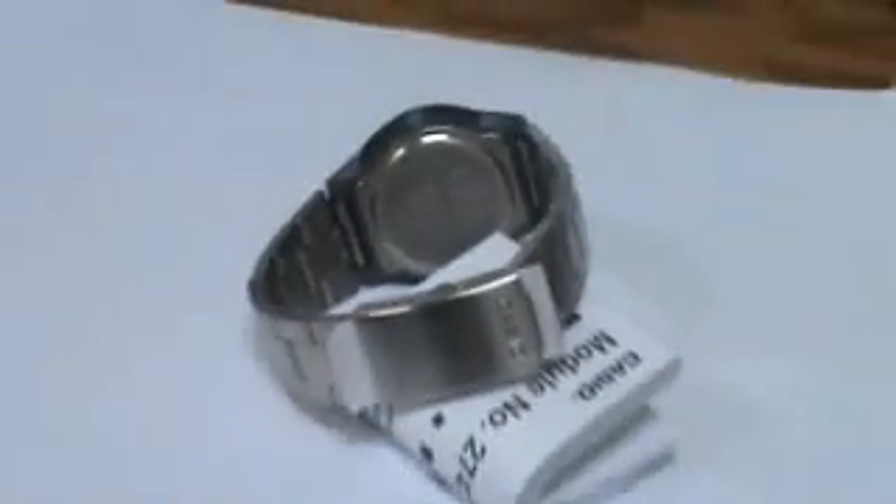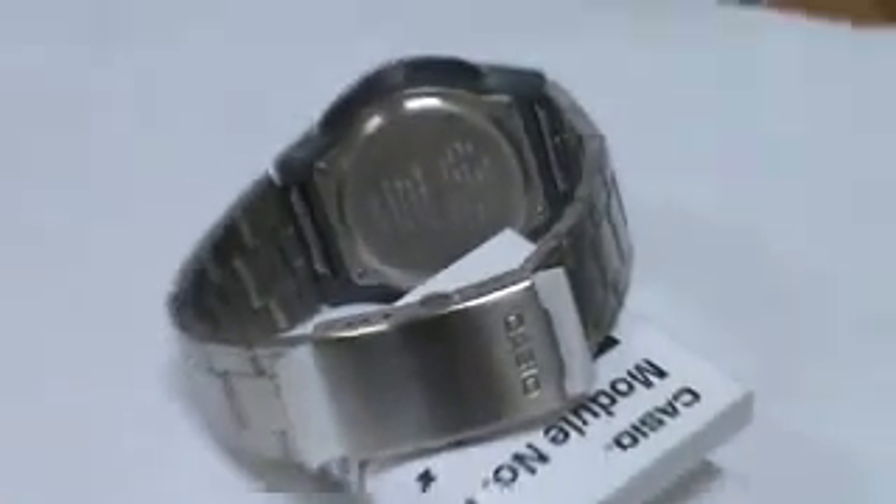Brand new, so it has the paper on it. There's the back that you can see it. Great looking watch. Comes with the instruction manual right there. Brand new with the booklet. No box.